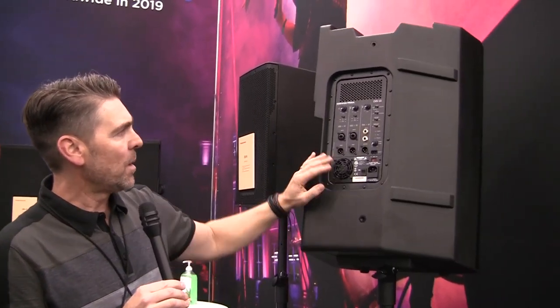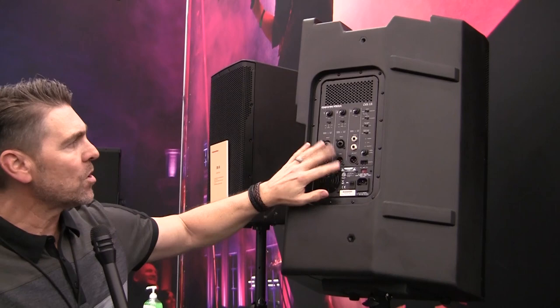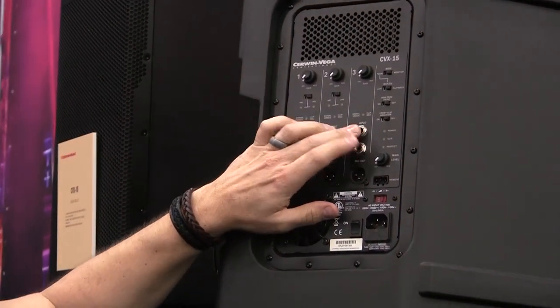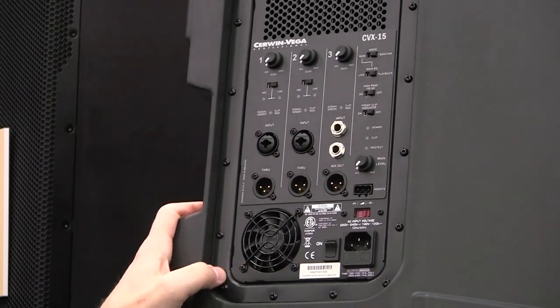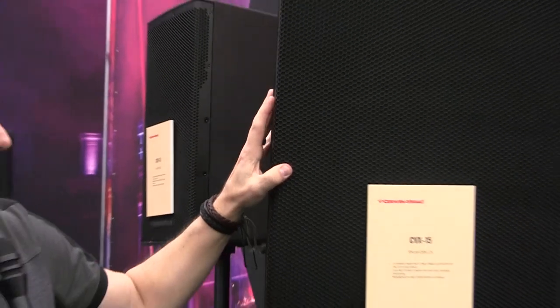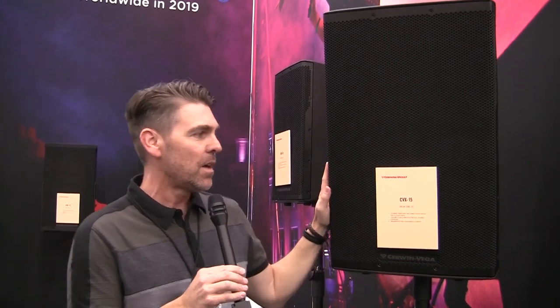You've got a lot of different styles of inputs and outputs — two multi-jack inputs and throughs. Keyboards can plug right into this if you don't have a mixer. These are just incredible speakers. It's not just another black speaker — it's super affordable and super portable, so keep that in mind.